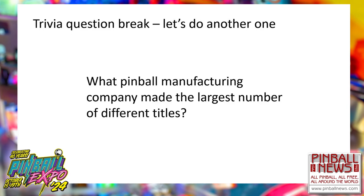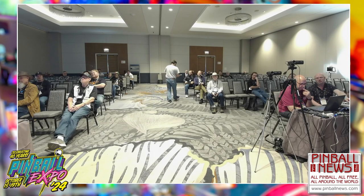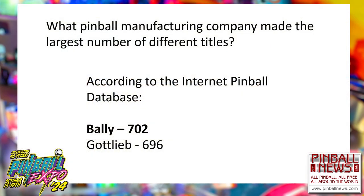A trivia question asked which pinball manufacturing company made the largest number of titles. The answer: Bally at 702 machines versus Gottlieb's 696, pulled from the Internet Pinball Database searching all years and all company names.